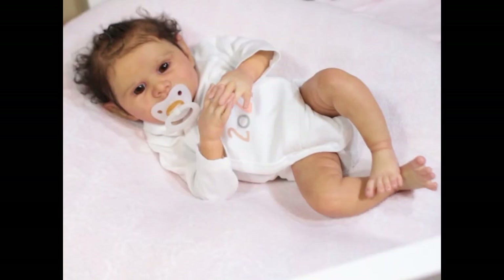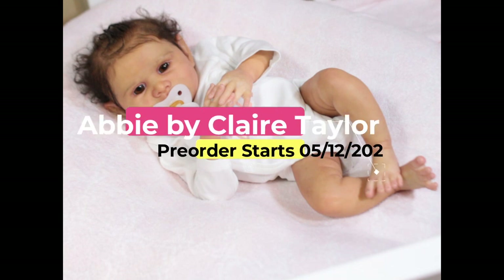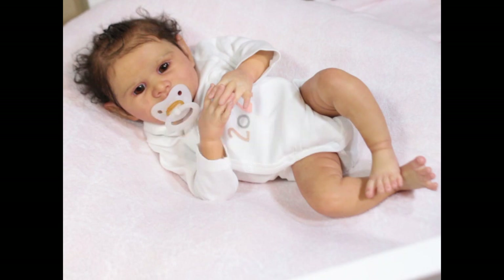Hello, welcome back to my channel! Today I am showing you prototype Abby by Claire Teller, painted by me. She was sculpted by Claire Teller — she is a vinyl kit with full arms, full legs, and a half tummy plate which I will show you in a little bit. She takes 20 millimeter eyes and she's about 19 inches long, so she's a newborn baby.